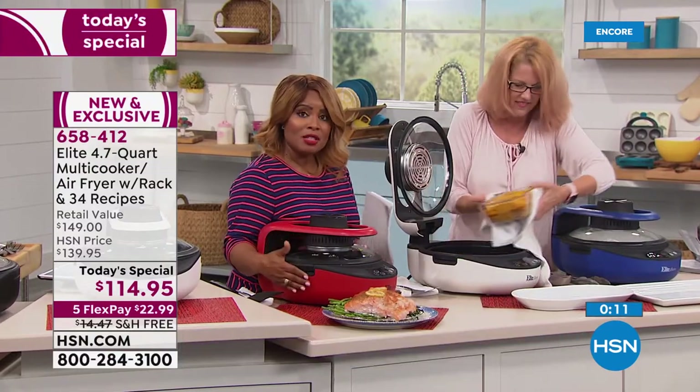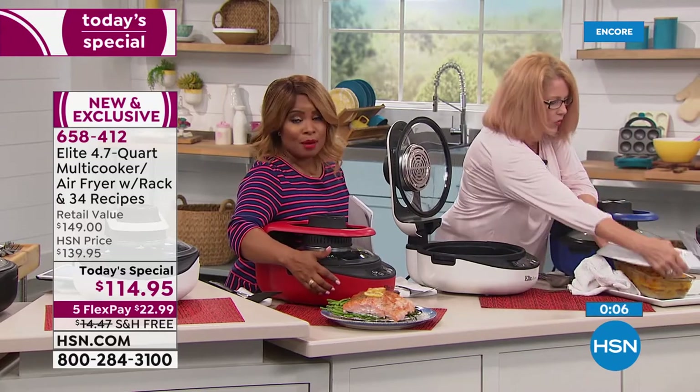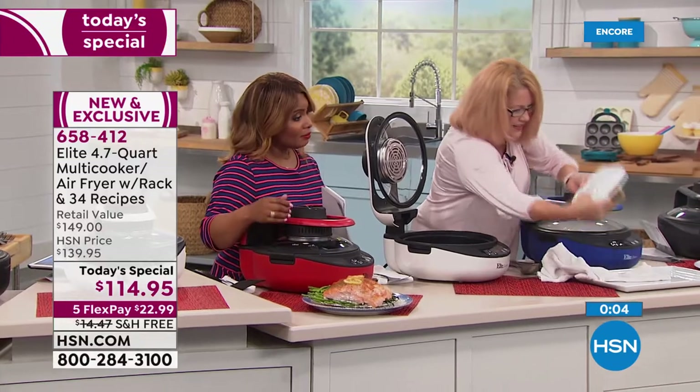If you need to cook something a little longer, this has a three-hour timer on it — which is great for briskets and things like that.